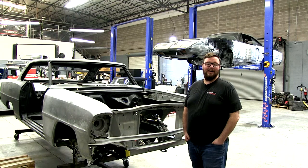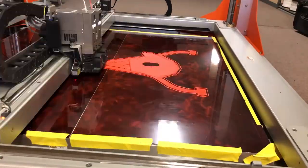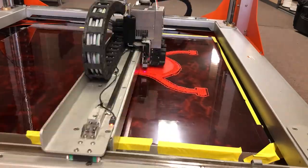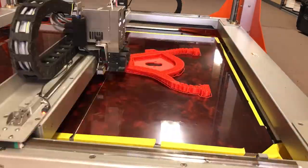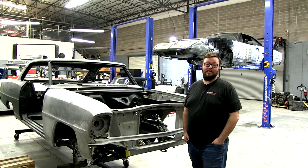Another use case that we use our 3D printer for is with our C10 control arms. With it, I was able to print the individual components of the tubes and give them to our manufacturing development team.